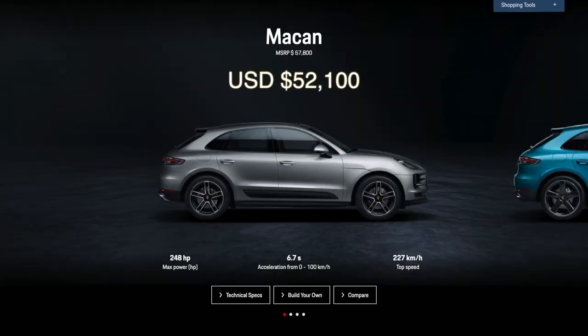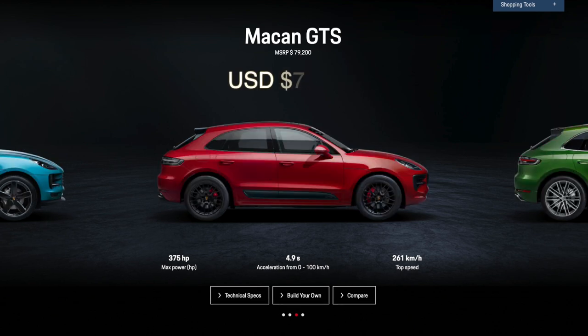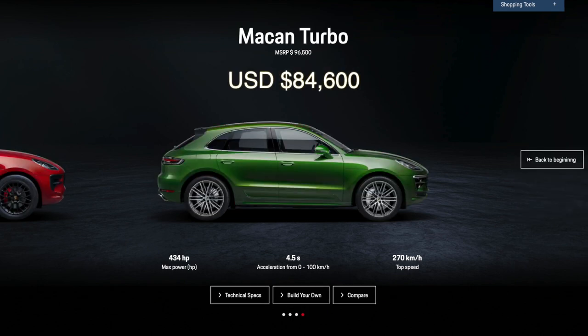The Macan range starts at $57,800 in Canada, and for that you get a 248-horsepower 2.0-liter 4-cylinder turbo Macan. For $65,600, you get the sweet spot — the Macan S — with a 3.0-liter V6 turbo with 348 horsepower. The next step up is the Macan GTS, which costs $72,100 and has the new 2.9-liter V6 twin-turbo with 375 horsepower. And then it's this — the top-of-the-line Macan Turbo — starting at $96,500.